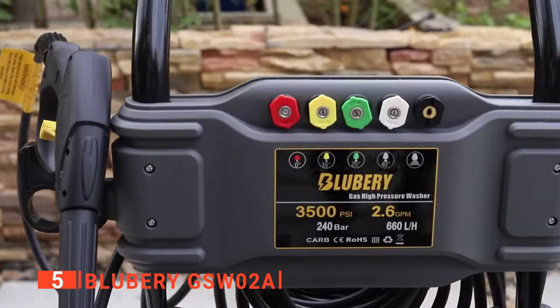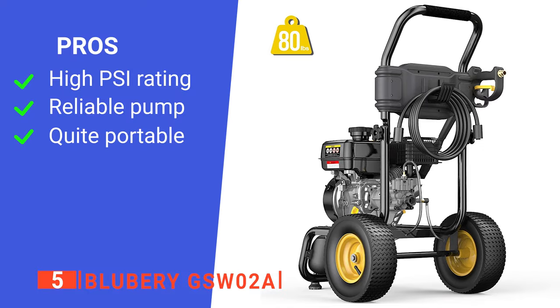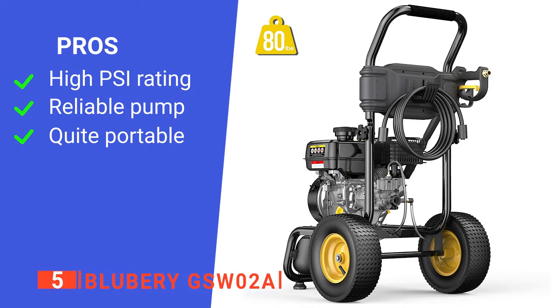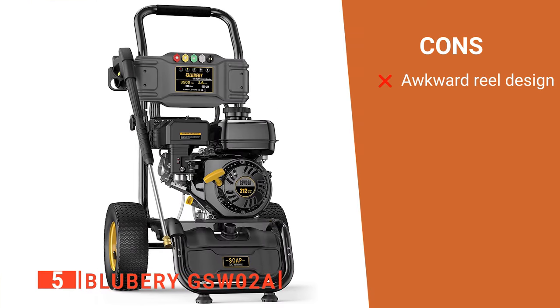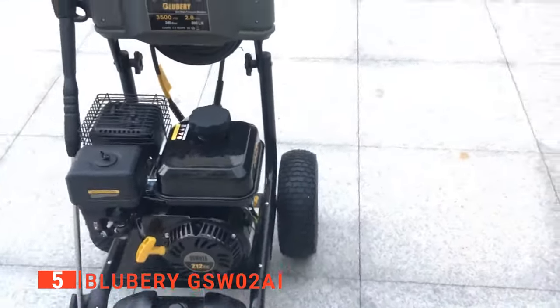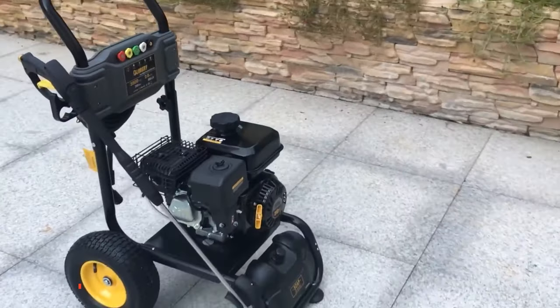We think this device is an ideal choice for all kinds of homeowners. Its pros are: it has a powerful output, it has a long-lasting pump design, and it is easy to transport. However, its hose-wrapped design isn't particularly ergonomic to use. The Blueberry GSW-02A is ideal for homeowners wanting to scour their entire property clean from top to bottom.